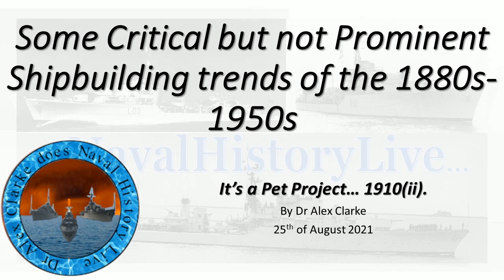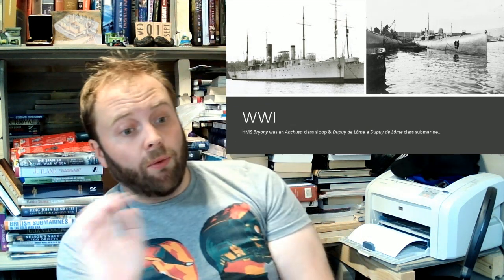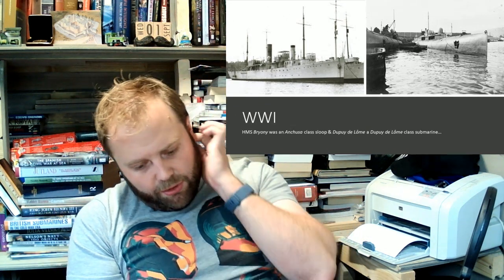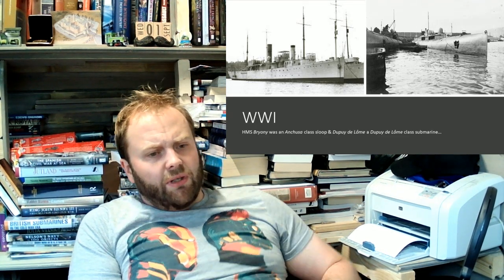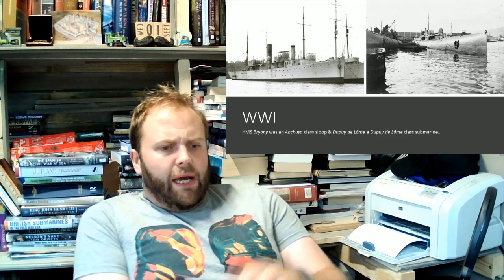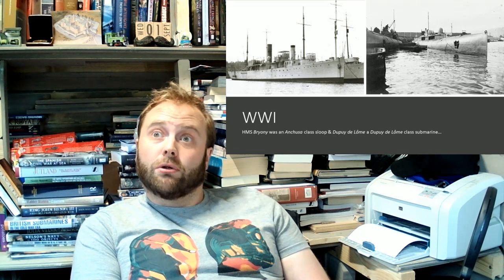Hello and welcome to part six of some critical but not prominent shipbuilding trends of the 1880s to 1950s. And now we are into World War One. What have I picked as the ships to illustrate World War One? It was Renowned, Courageous, Glorious, Furious — all of those vessels.